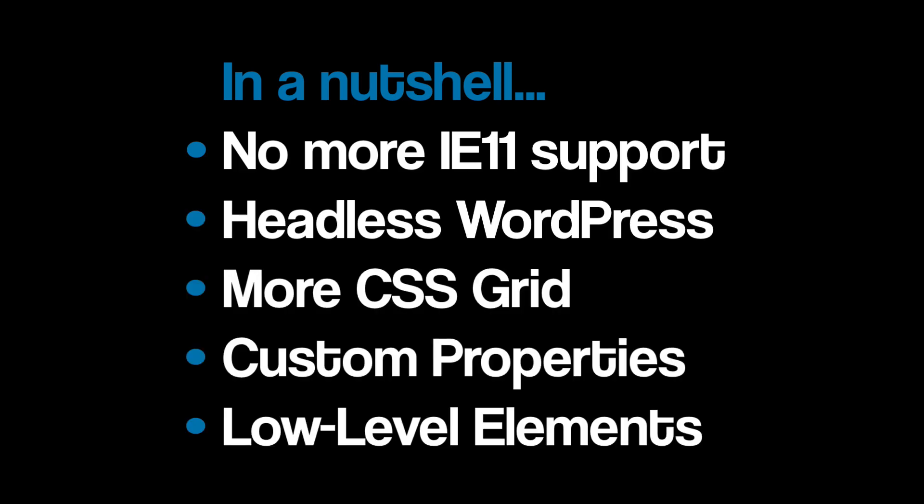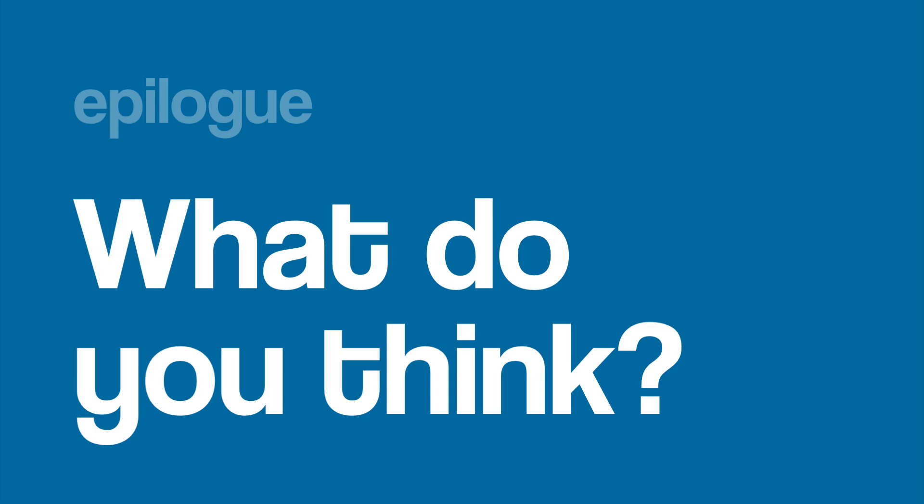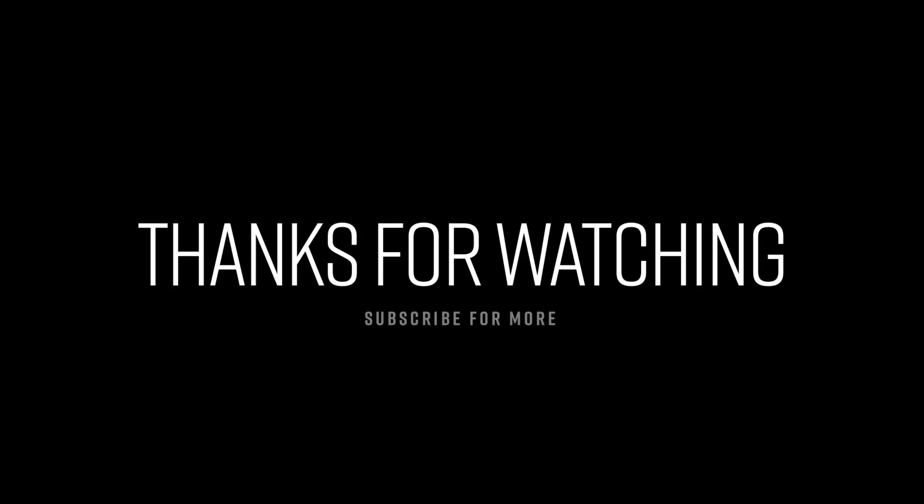We're excited to see how these trends play out, and if our crystal ball is working correctly, stay tuned for more videos where we unpack these ideas a bit further — both in our own products and the broader WordPress ecosystem. We want to pass the question off to you: what are some trends that you're seeing in WordPress this year? Let us know in the comments down below. We'll see you next time.